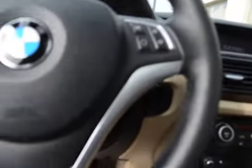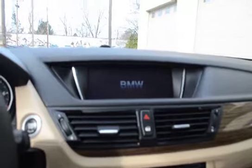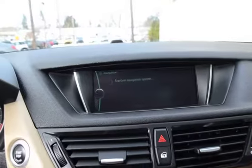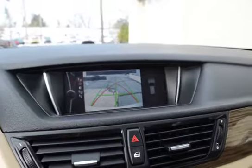The intelligent key system, the push-button start. This vehicle has the factory navigation as part of the ultimate package, and as part of the cold-weather package we have heated seats and a heated steering wheel. Starting up the navigation system and there's the backup camera.